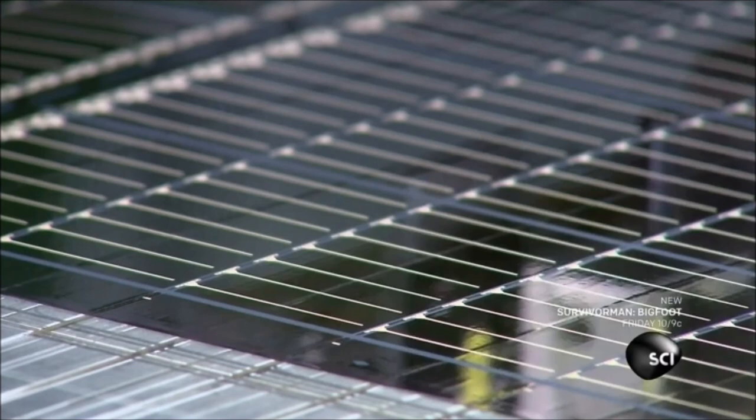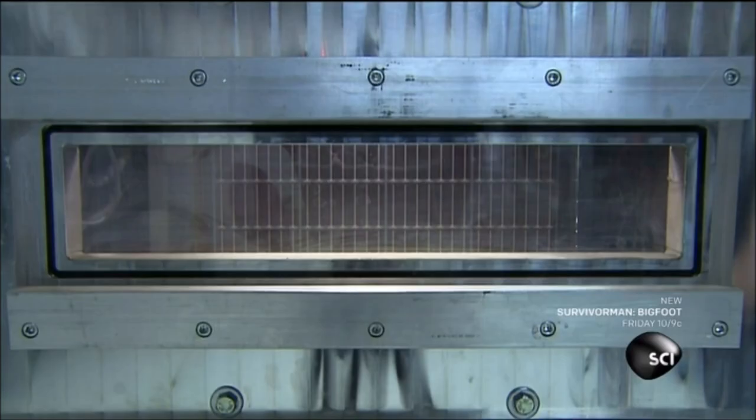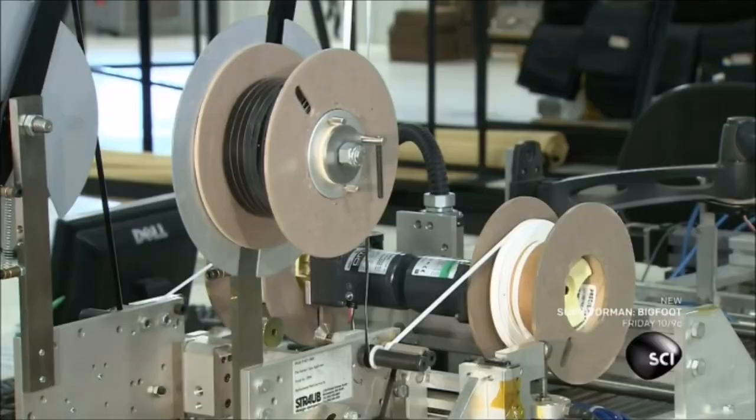A different camera magnifies the connections to check the alignment. A worker then loads the solar film into a machine that deposits a transparent oxide onto the film to increase conductivity. These solar cells are now fully functional.